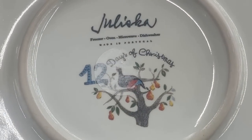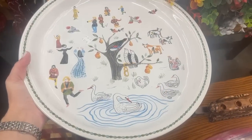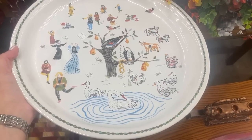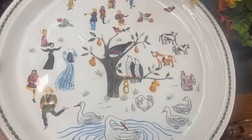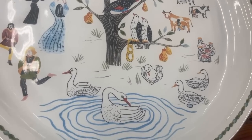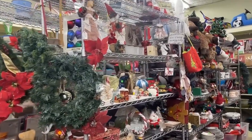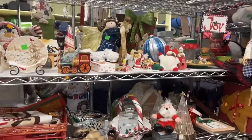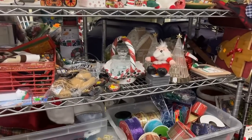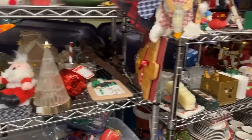And it's Juliska, made in Portugal. It's a great piece — you could display it or get served cookies on it. I like that touch of blue too. Their holiday section, believe it or not, is here year-round — you can come in July and they've got lots of Christmas. And I'm thinking these gold trees would be a great addition; I think I may just get those.